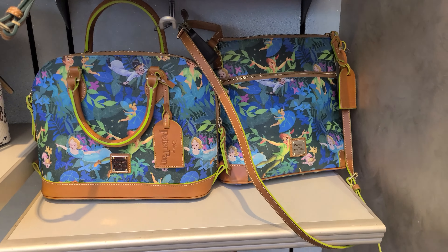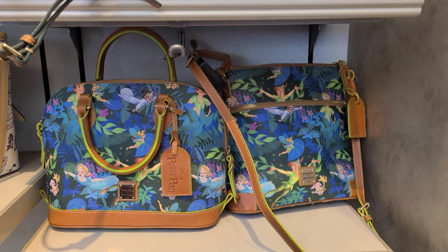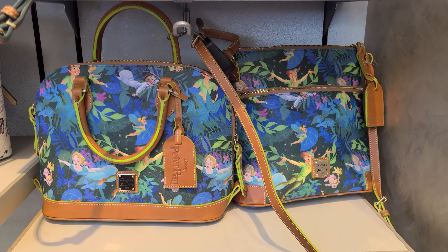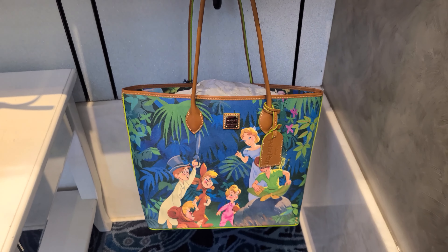Hi, today we're at Disney California Adventure inside Elias & Co. and we're gonna take a look at the Peter Pan collection. We have the three silhouettes: the satchel, the crossbody, and the tote bag.